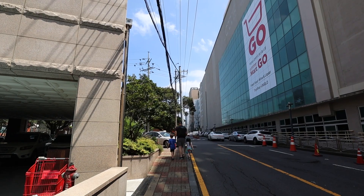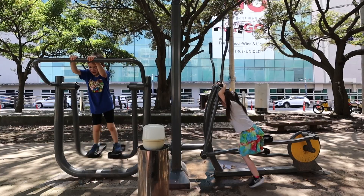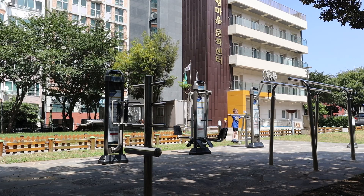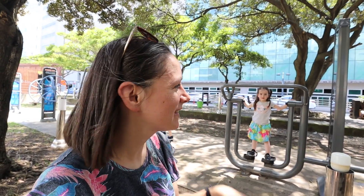We're next to that Lotte Mart that we were at a couple weeks ago and we found one of the iconic oversized exercise parks. They have a spot where you can walk and all these little machines. It's a bit too hot for me to work out right now, but it is really nice and cool here — it's breezy, it's shady, they have trees. You're a little out of the concrete; it's a nice little break.